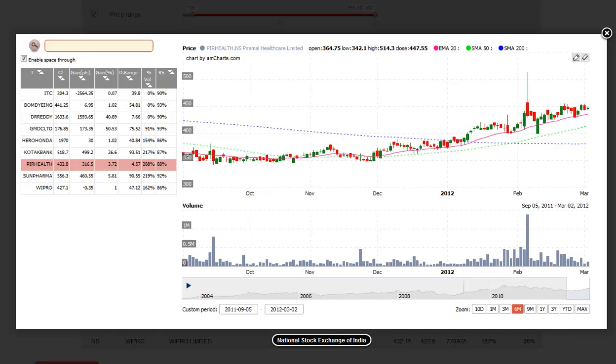After running our long scan, we basically didn't find much on the long side today, with the best setup looking to be PIRHEALTH — Purimol Healthcare Limited. On this setup, we basically look for a breakout entry above the tight range here, with the stop beneath the most recent swing low. We look for about a 10% move from the entry point over the next two weeks as a target.